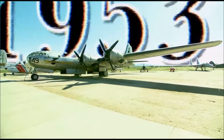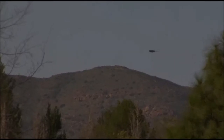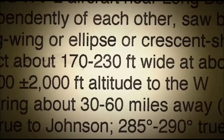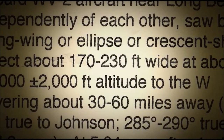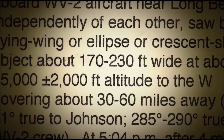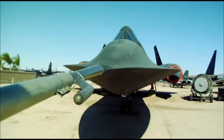December 15, 1953 — two years later, Johnson noticed a dark elliptical shape hovering motionless in the sky. Suddenly, it began accelerating at impossibly fast speed. Johnson made detailed notes and a sketch of that object. He believed it to be approximately 200 feet wide, hovering at an altitude of 15,000 feet and about 30 to 60 miles away. His sketch of the enigmatic object strongly resembles the plane he designed 13 years later.